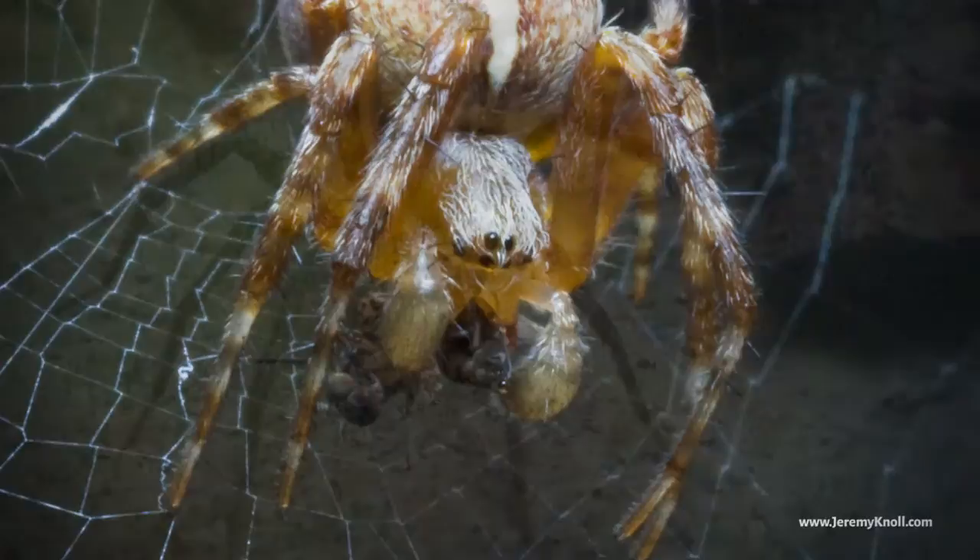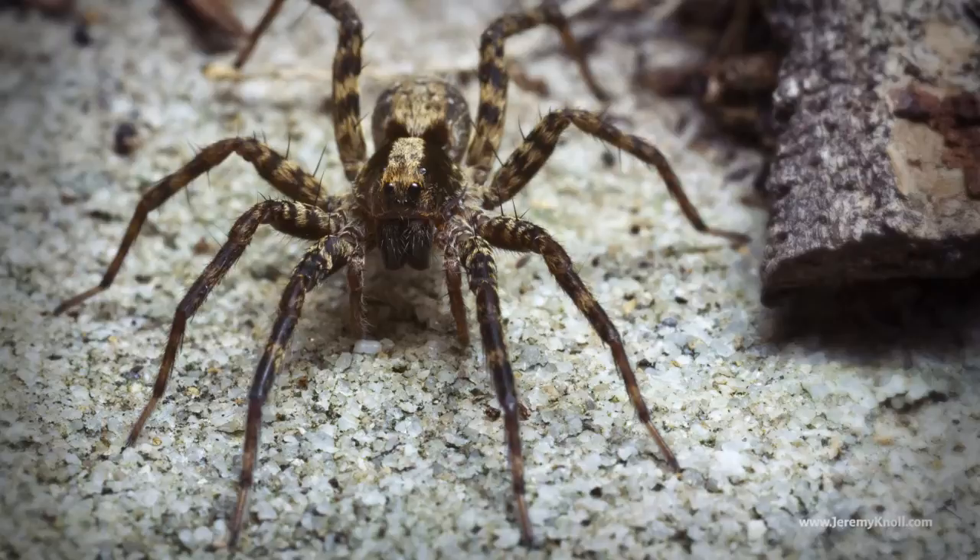Other spiders, like this wolf spider, actually rely on their speed and their eyesight to catch their prey. When I saw him, he had already seen me, and I only had time to get one shot off before he ran away again and hid underneath a rock.